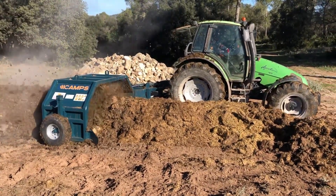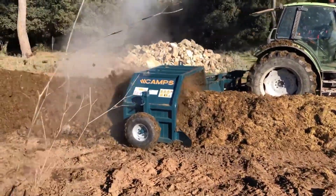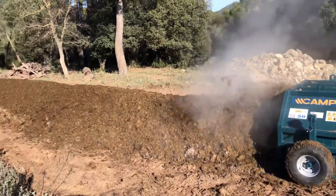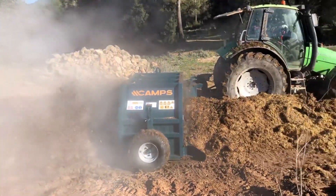But trust me, once you see this thing in action, you'll be hooked. It's got two auxiliary wheels for easy towing and the body is made from super strong molded steel plates, so it's built to last. The Voltiodora VC2500, it's the ultimate tool for anyone serious about their compost.